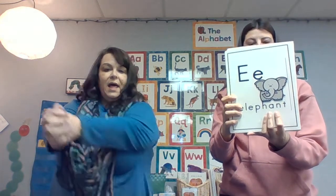Letter E. Elephant — get your trunk out. Eh, eh, eh. And put your hard hat on. E, E, E. Letter F — hands together, like a fish. F, F, F.